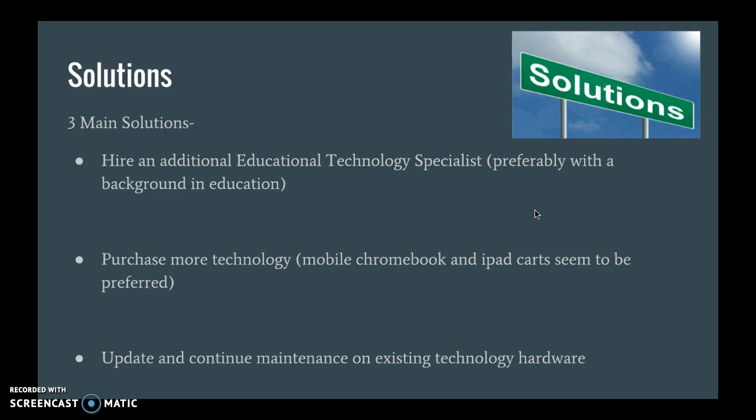The second solution is to purchase more technology. Our district has decided that Chromebooks are more affordable than laptops, as well as faster. They don't provide storage space, but our district recently switched over to being a Google school and we just don't need the storage that laptop computers have to offer anymore.